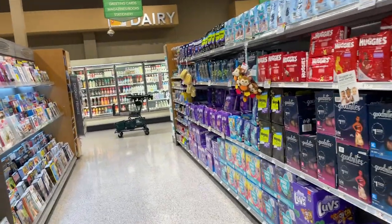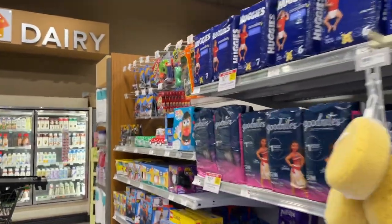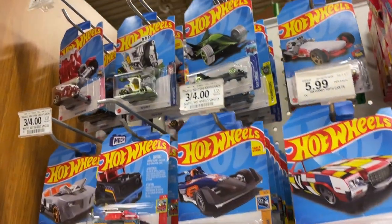Hey guys, I'm back at the supermarket and gonna go ahead and see if they have anything here, because they do sell Hot Wheels here. Let's see if we get lucky.